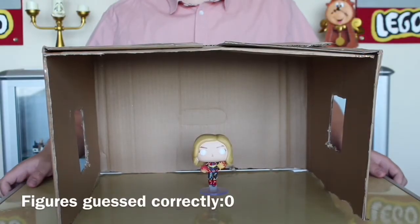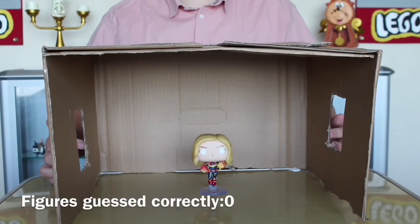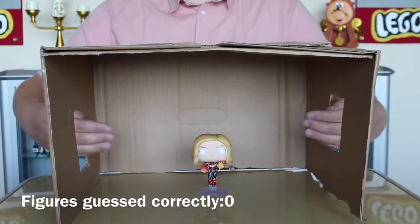Hello fandom lovers, welcome back to another video. In this video we're going to be playing What's in the Box? Pop Figure Edition. The way this is going to work is I'm going to ask my brother Alfie to one by one put ten pops in here and I've got to guess them only by feeling them. Let's start with the first one.